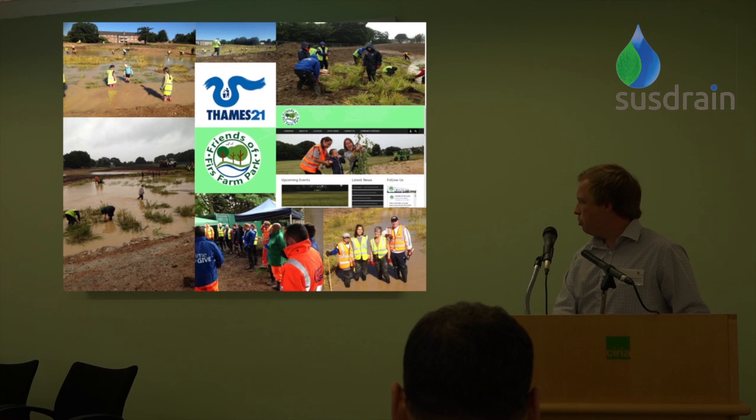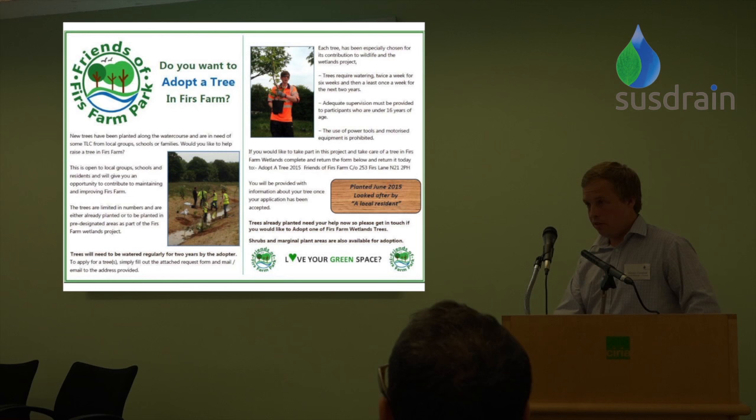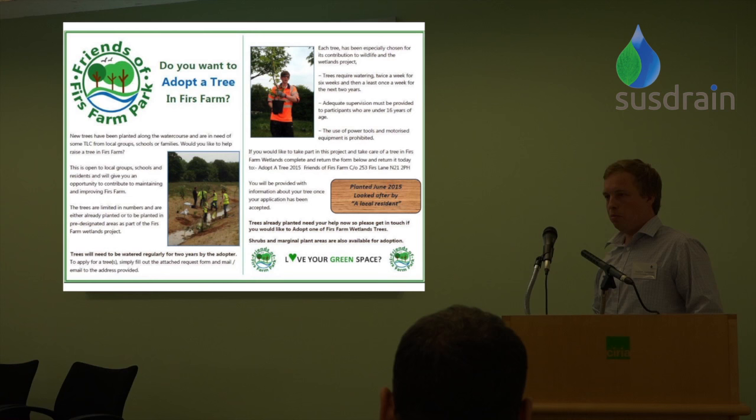The friends group have become a real entity with their own logo, a website kept up to date, and a leader — a lady who lives locally who has garnered local support. They've arranged planting days at the site, out in all sorts of conditions. The friends group also has an initiative to adopt a tree on site — people adopt a single newly planted tree and take responsibility for its maintenance. That kind of idea extends to litter picking and general maintenance of the site.